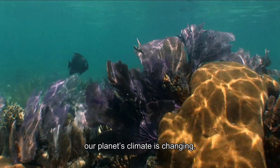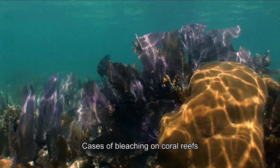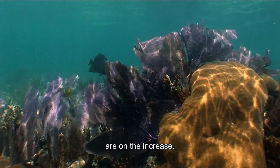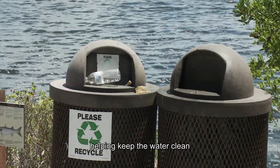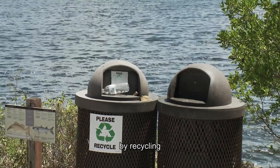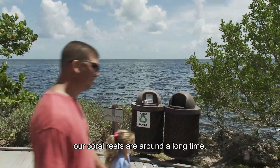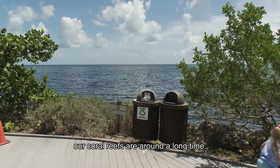Unfortunately, our planet's climate is changing. Cases of bleaching on coral reefs around the world are on the increase. Things as simple as helping keep the water clean by recycling or properly disposing of trash will help make sure our coral reefs are around a long time.